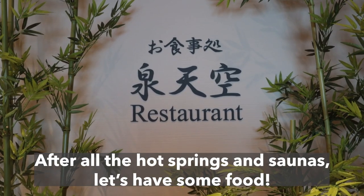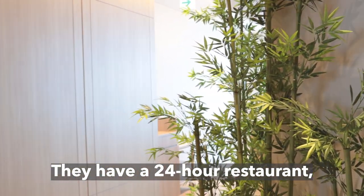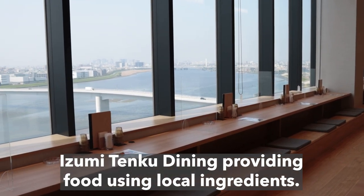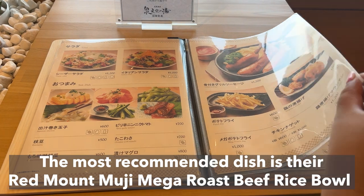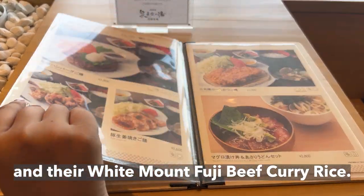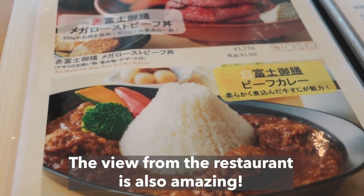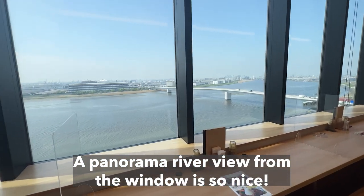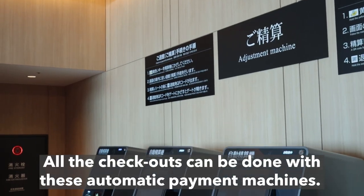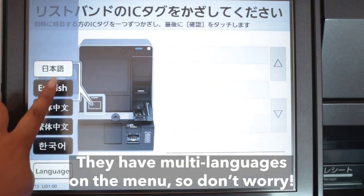After all the hot springs and saunas, let's have some food. They have a 24-hour restaurant, Izumi Tenku Dining, providing food using local ingredients. The most recommended dish is their Red Mount Fuji Mega Roast Beef Rice Bowl and their White Mount Fuji Beef Curry Rice. Both look so yummy. The view from the restaurant is also amazing — a panorama river view from the window is so nice. All checkouts can be done with automatic payment machines that have multi-language menus.